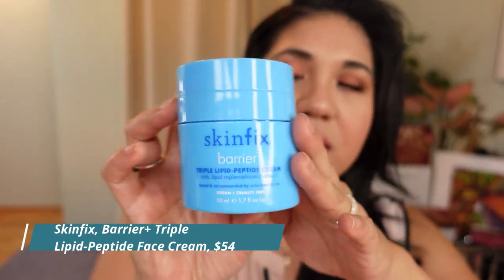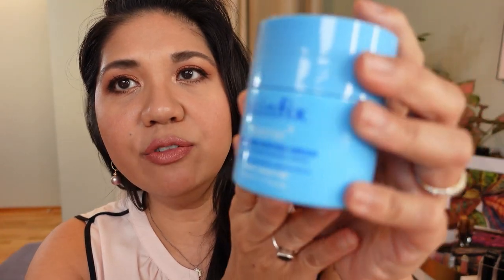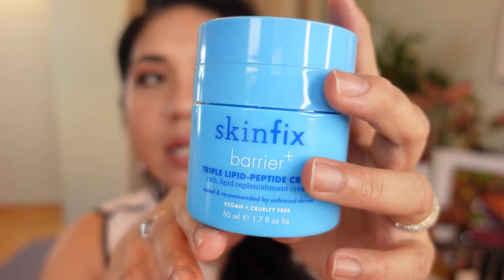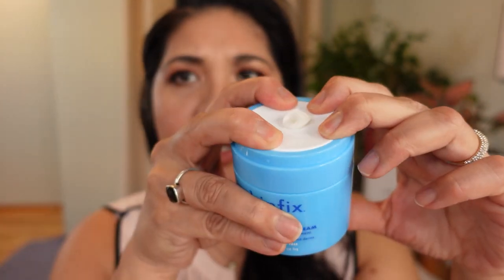Moving on to skincare — this will be fast. These are ones I discovered last year that are new to me. Definitely the Skin Fix Barrier Plus Triple Lipid Peptide Cream. If you have a compromised skin barrier — I have aging skin, eczema, and rosacea — this has helped me pay attention to my lipid layer. I was always looking for a more affordable dupe for the Sisley Nourishing Cream. You can get this at Sephora and I love it so much I stock up during sales.